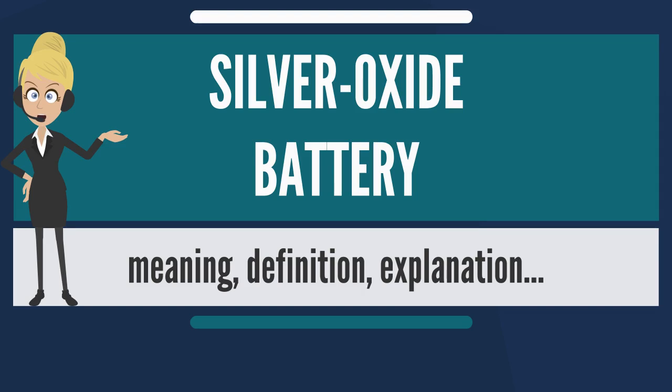Compared to other batteries, a silver oxide battery has a higher open circuit potential than a mercury battery, and a flatter discharge curve than a standard alkaline battery.